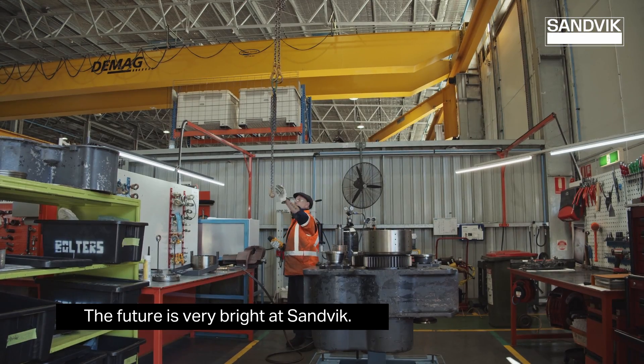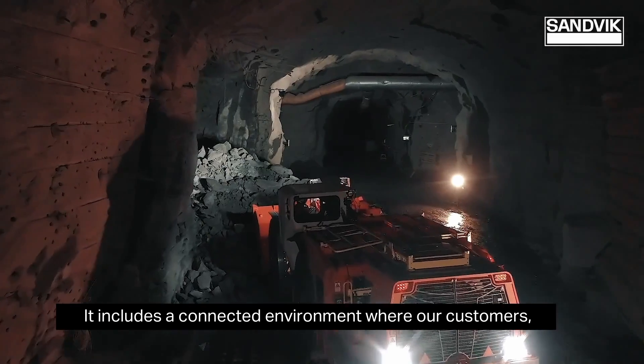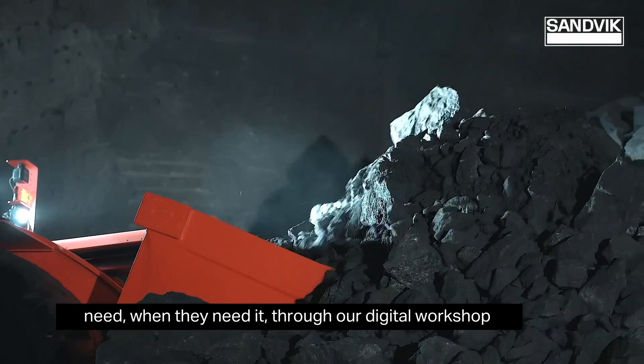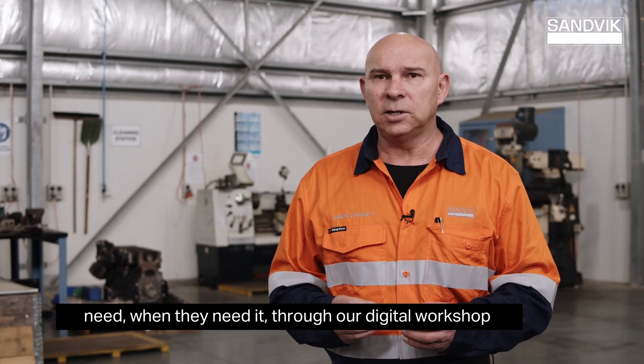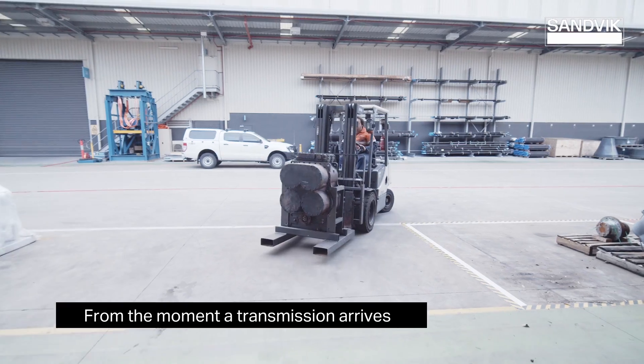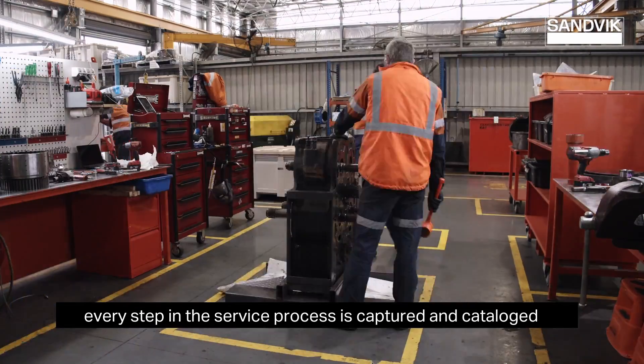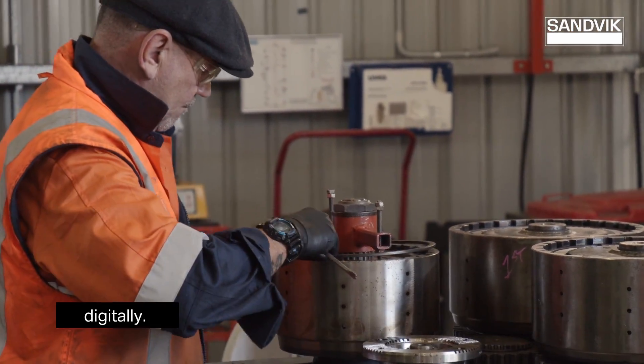The future is very bright at Sandvik. It includes a connected environment where our customers, technicians and workshops have access to everything they need, when they need it, through our digital workshop initiative. From the moment a transmission arrives and dismantling begins, every step in the service process is captured and catalogued digitally.